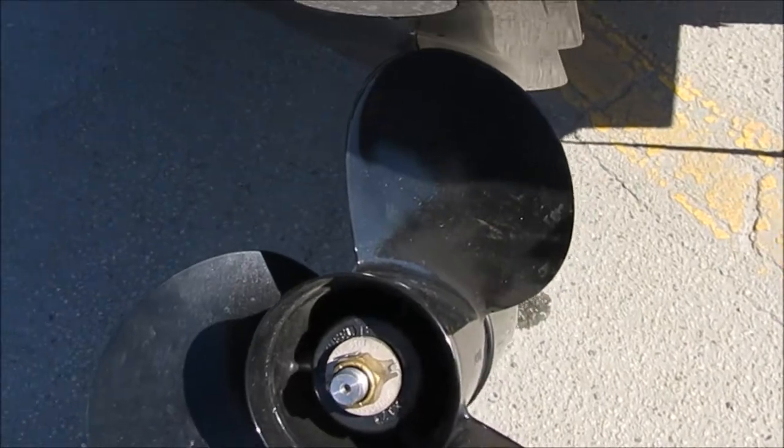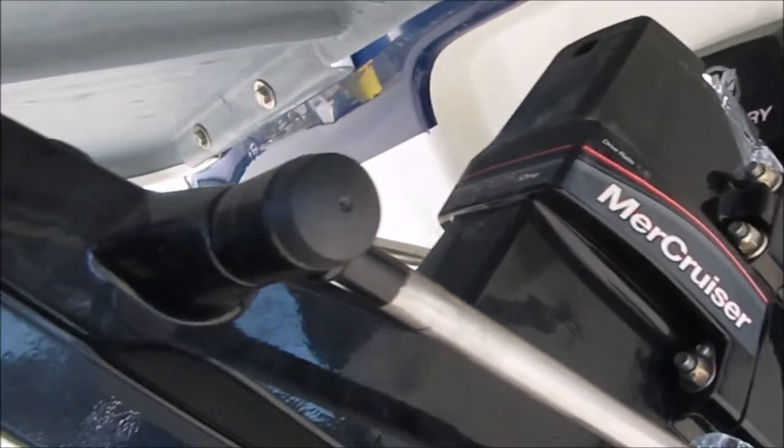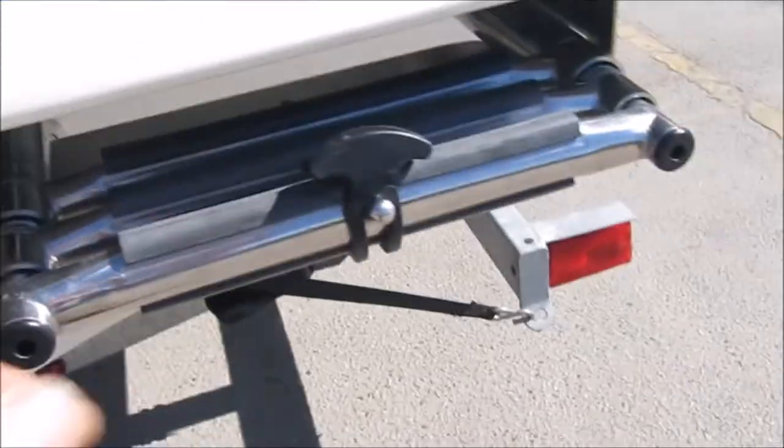Quick look at the propeller — it's in beautiful shape. Really low hours on this boat. Look at the drive, it's super clean, it's what you want to see. There's a little piece here that's often broken on a lot of the boats I've seen, but it's intact on this one.